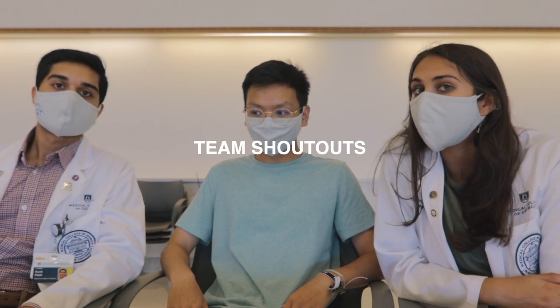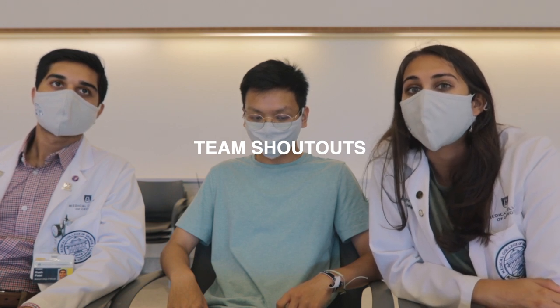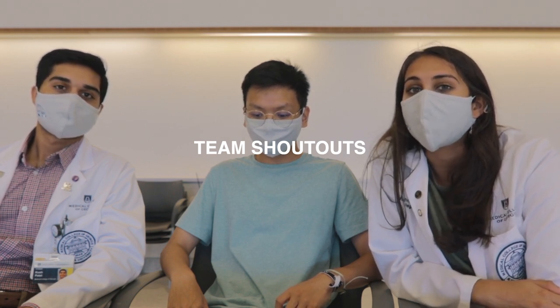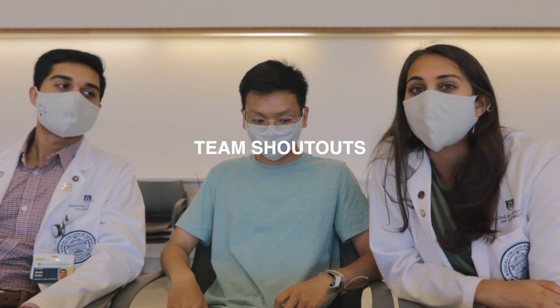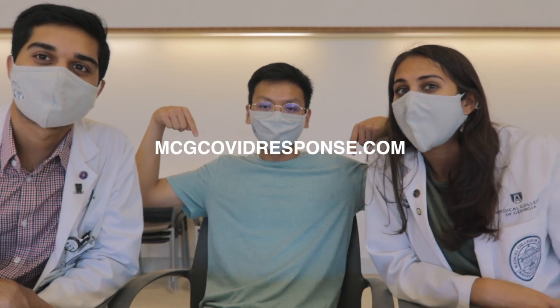We want to give a big shout-out to Zilcar and Annabelle for originally founding the website — we're so thankful for that foundation. We just built upon it, adding a bunch of new resources. Our team includes Kush, Jerry Tan, Amanda Delgado, Eric Leon, Alex Carrico, Elena Dillard, and myself. We've never really met in person because of COVID, but we use Zoom calls and Microsoft Teams to touch base. Check out our website: mcgcovidresponse.com — link down below.